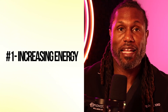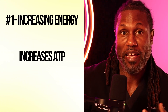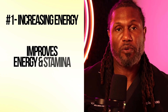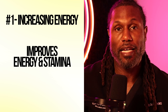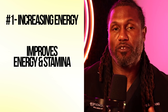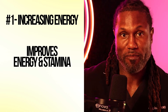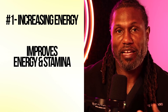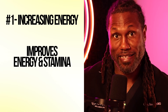Number one benefit: increasing energy. This is the headline benefit for MOTC. MOTC improves ATP production — that's our energy currency, what our body uses to make energy. A lot of people on MOTC report more energy, better stamina, less mid-afternoon fatigue, and more energy during workouts or athletic performance. This isn't stimulant energy — it's not like taking a pre-workout or drinking eight cups of coffee. This is more sustained cellular energy, and that's the kind that actually sustains you.